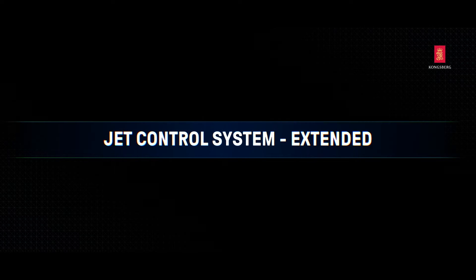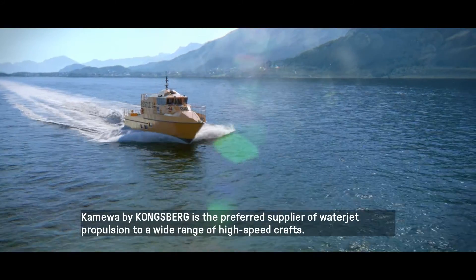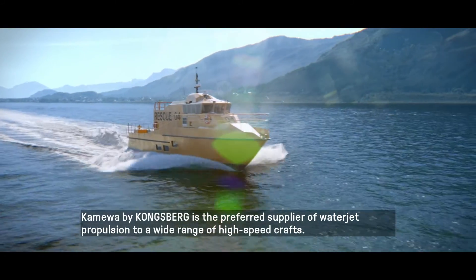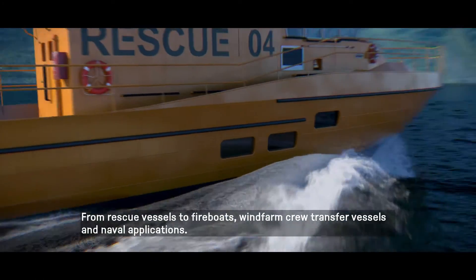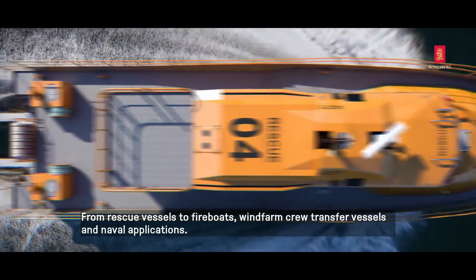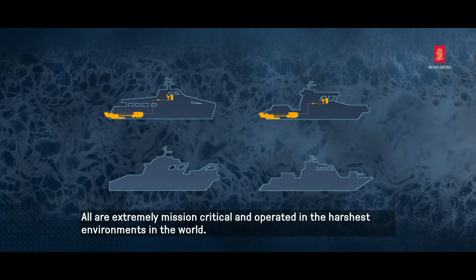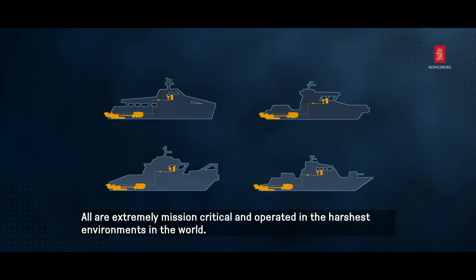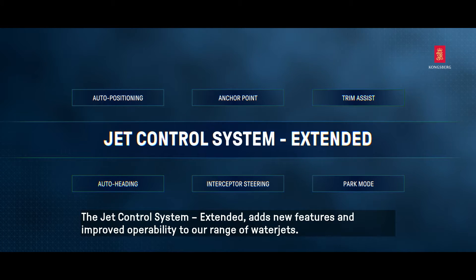Kongsberg Jet Control System, extended for water jets. Kamiwa by Kongsberg is the preferred supplier of water jet propulsion to a wide range of high-speed crafts — from rescue vessels to fireboats, windfarm crew transfer vessels, and naval applications — all being extremely mission critical and operated in the most harsh environments on the globe. The Jet Control System Extended adds new features and improved operability to our range of water jets.